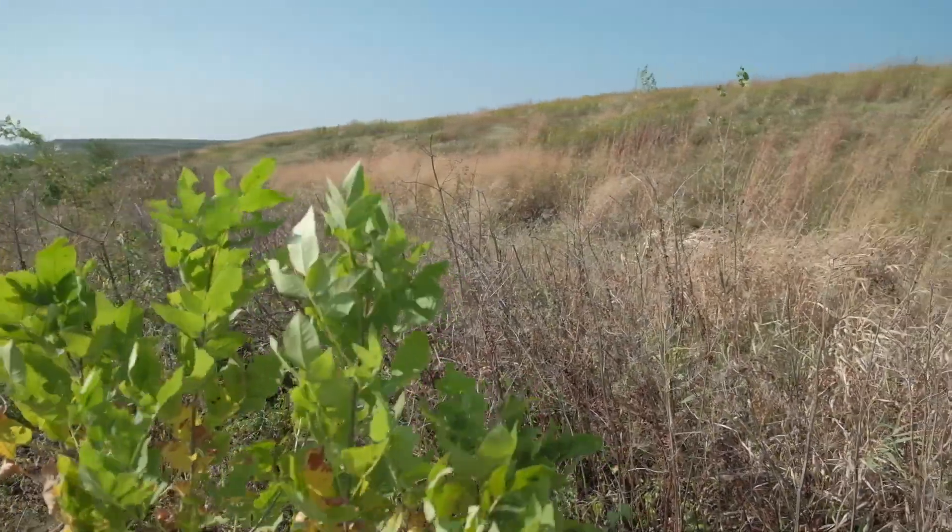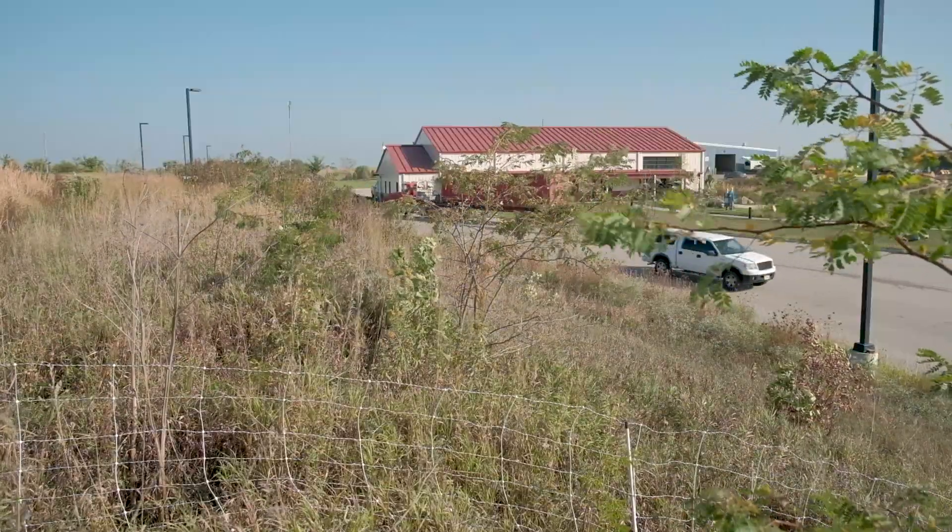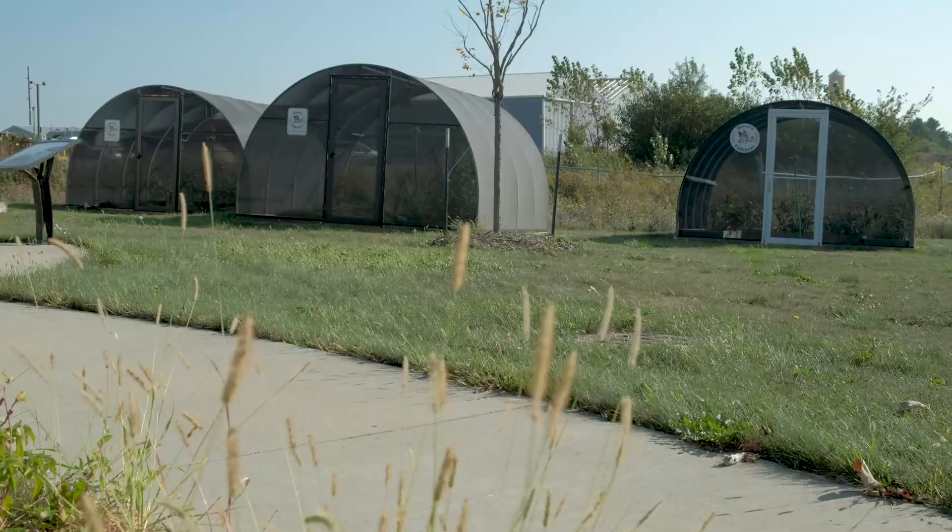Clear vegetation from a 30-acre section of a closed and capped landfill. The motivation for clearing the 30 acres can be found across the driveway.